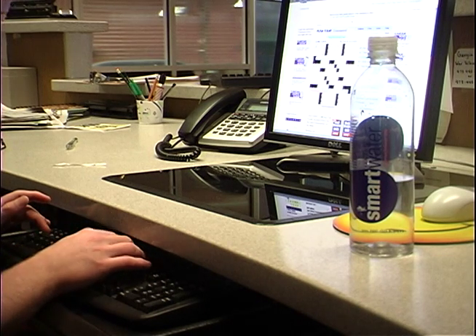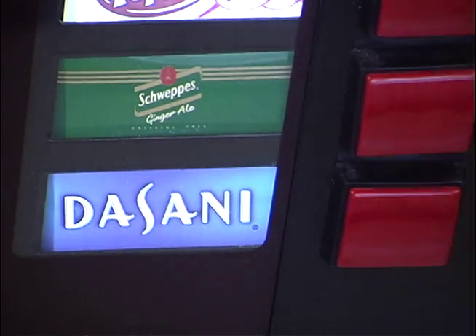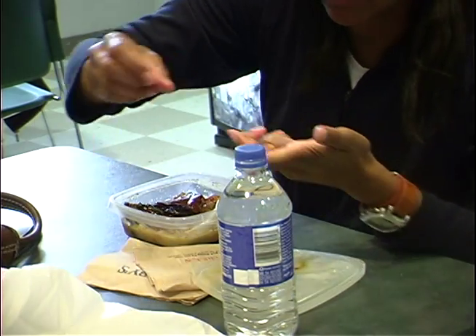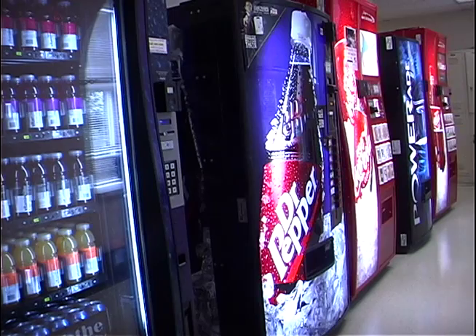As for now, the jury is still out on the severity and truth behind the results of this study. Nevertheless, many students are choosing to stay on the safe side by drinking out of low-risk numbered bottles. Reporting for NBC4 News, I'm Adam Hammond.